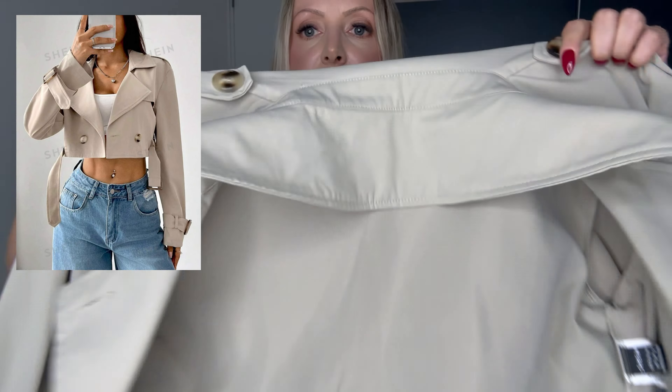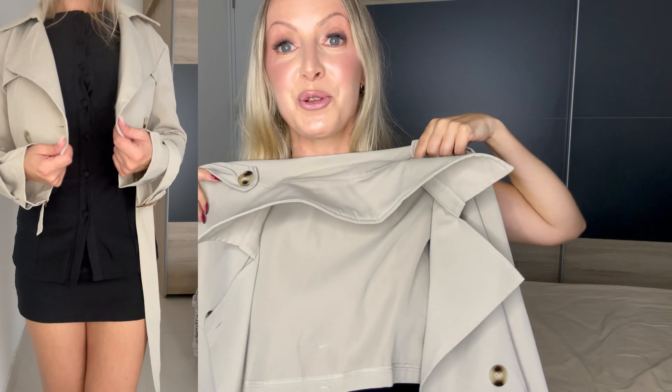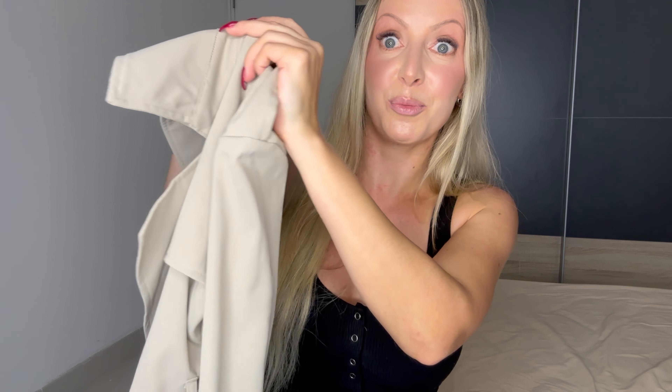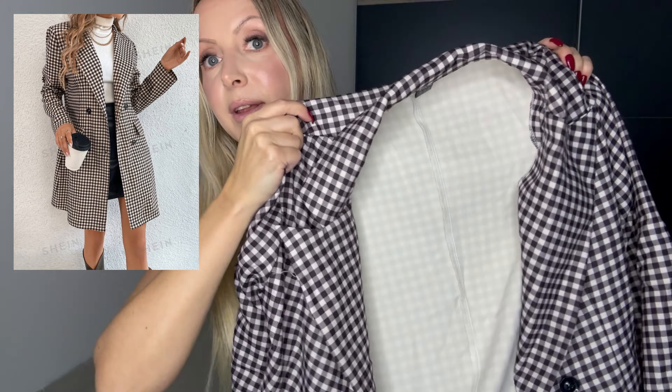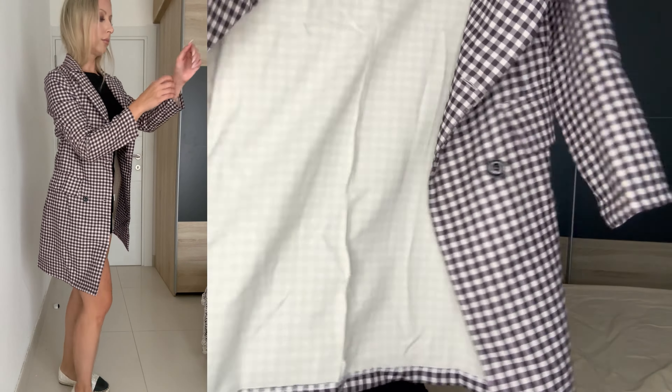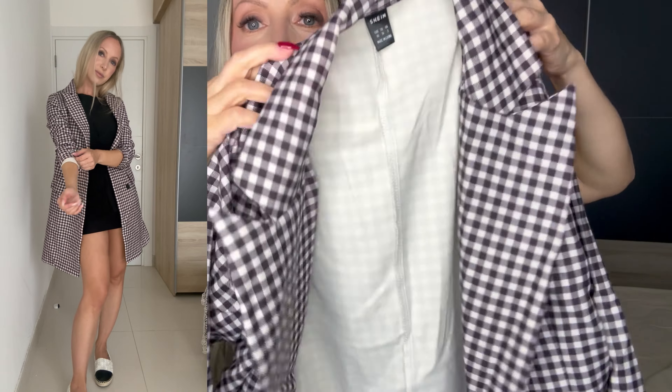Then I found two jackets. The first is super cropped, which is trending, and not always the most convenient because you'll feel cold — but this jacket is so nice. It was really wrinkly when it arrived but I steamed it and it looks super good. It has no lining but in Malta where it's still 25 degrees outside, that's fine. The second one is a little bit longer, just a really plain jacket, but it fits quite nicely. It was about 10 euros.